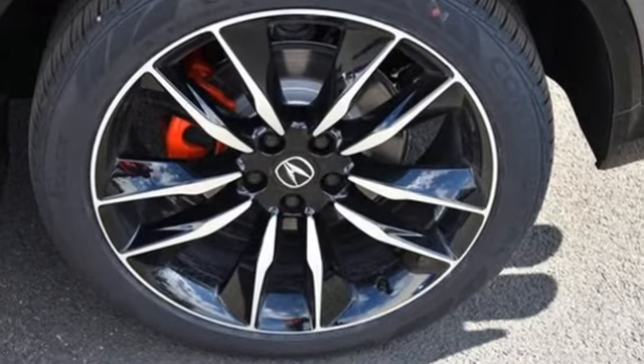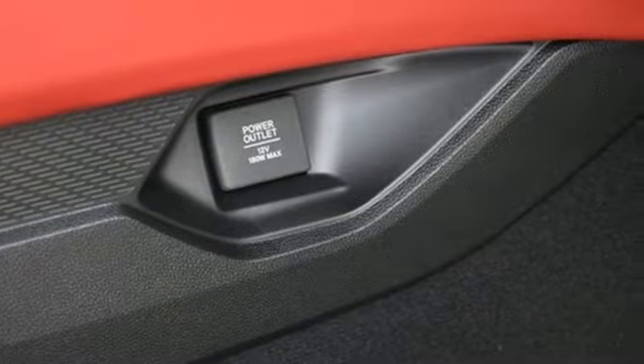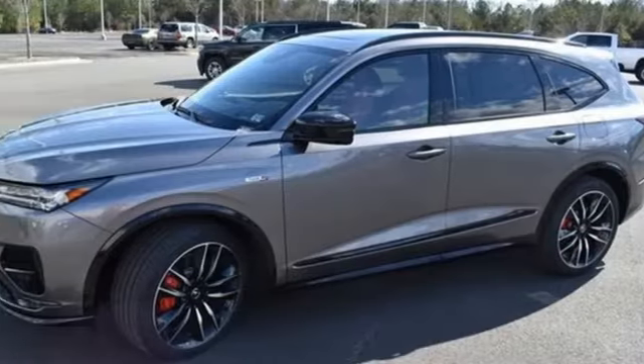Intercooled Turbo V6 engine. Four-wheel drive. Integrated navigation system with voice activation. Wi-Fi hotspot. Dual zone climate control. Auto-dimming rearview mirror. Streaming audio.